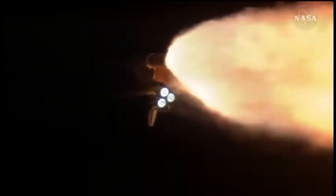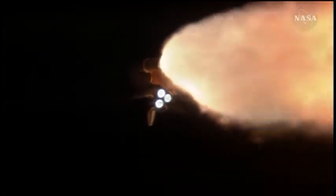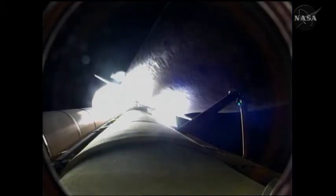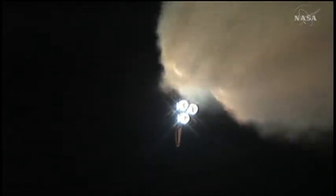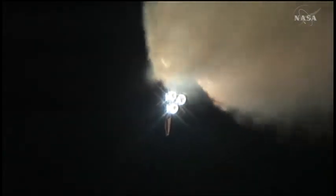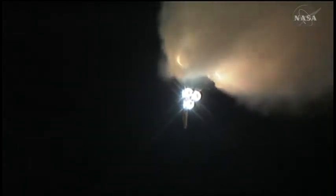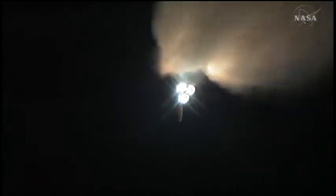At liftoff the shuttle weighed more than 4.5 million pounds, and now 1 minute and 27 seconds into the flight, the main engines and solid rocket boosters have reduced that weight by about half. Solid rocket boosters alone are burning 11,000 pounds of propellant per second. Discovery is now 21 miles away from its launch pad and 22 miles in altitude, traveling 2,700 miles per hour.